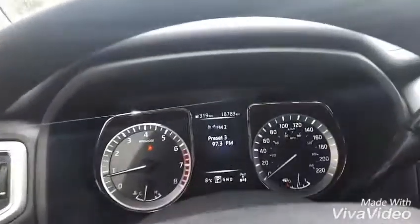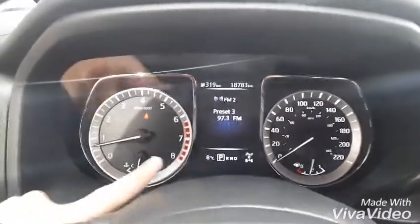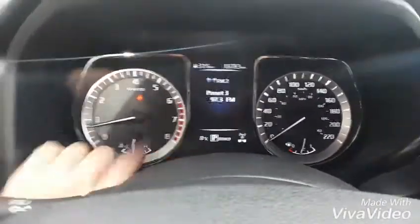Hopping inside here, we're gonna see that we have 18,783 kilometers on this bad boy. We also have your little temperature gauge down here as well.